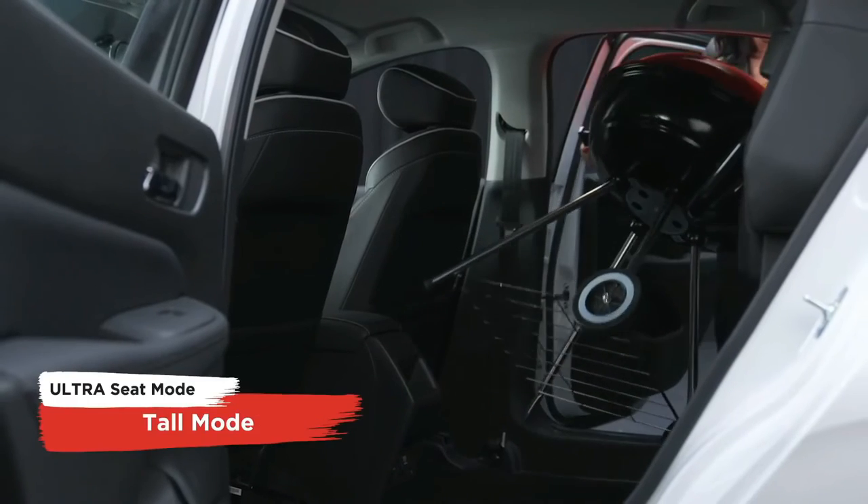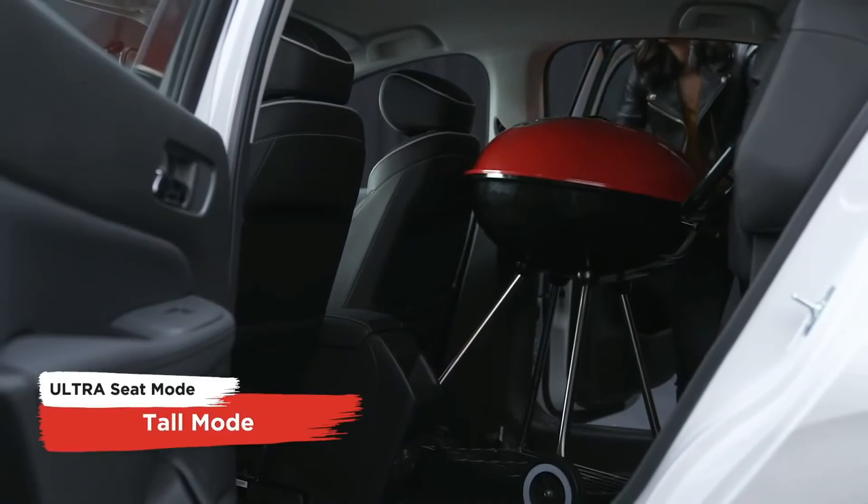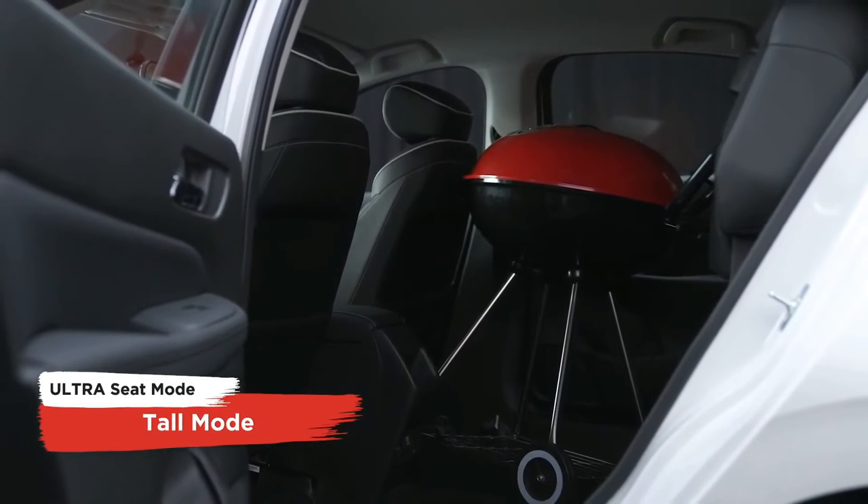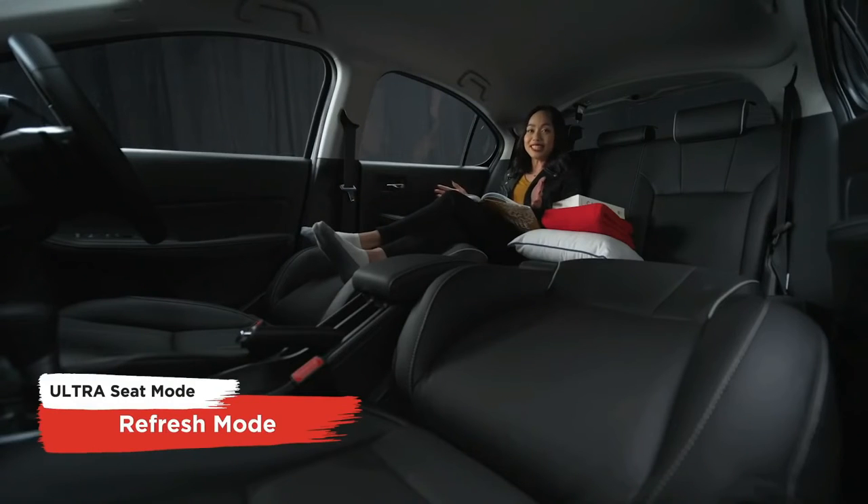And let's not forget the Tall Mode — you can now vertically position your flattened back seats to easily fit items like a barbecue pit. Last but not least, and this is my favorite, the Refresh Mode. Just flatten all the seats to create a cozy, comfy, bed-like setting. Lay back and relax.